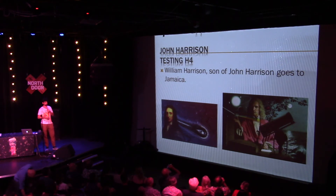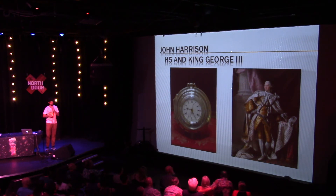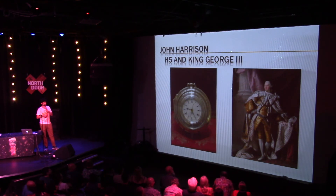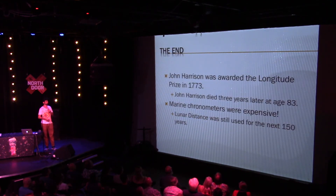John Harrison was getting very old, very tired, and very angry. He made H5 and gave it directly to King George III, who as all benevolent monarchs thought that John Harrison was treated really unfairly. He ordered the Board of Longitude to give the prize to John Harrison. John Harrison was awarded the Board of Longitude Prize in 1773 — he was 80 years old. John Harrison died three years later.